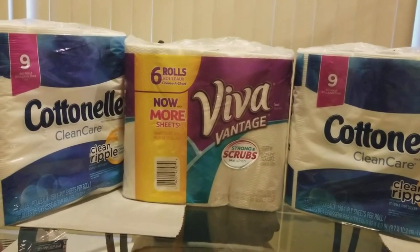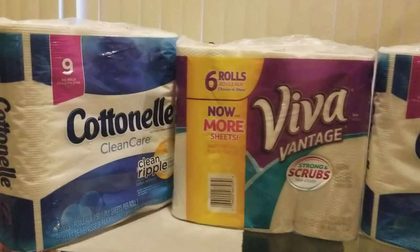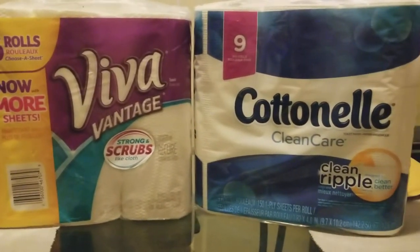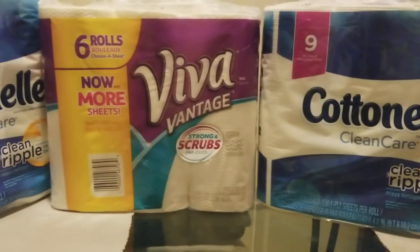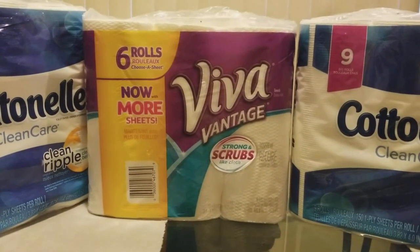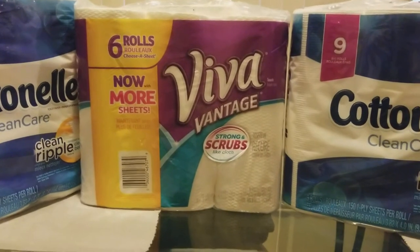Hello YouTube, I am Lina with Lina Couponing to Save. Welcome to my channel. Today I went to CVS. I did one transaction and this is the buy three for $15, get a $5 extra care book.